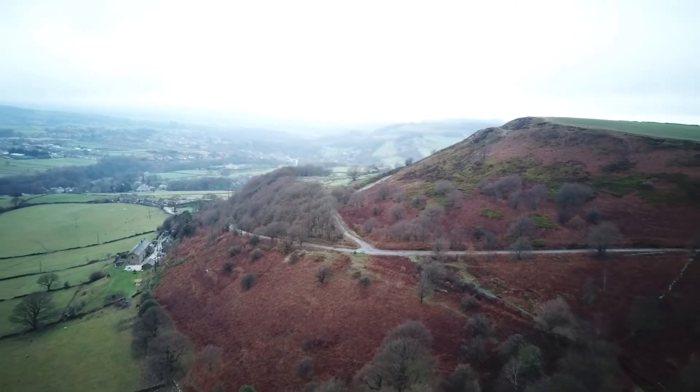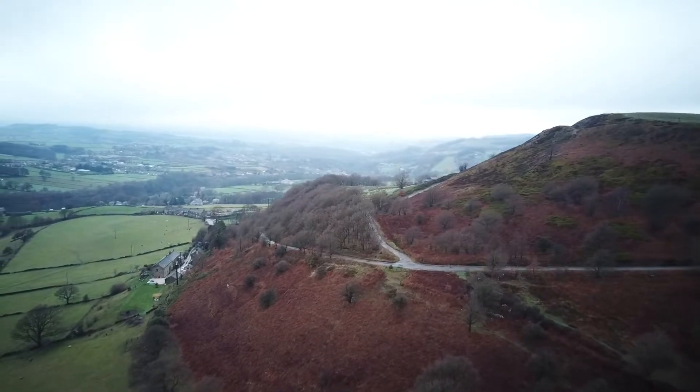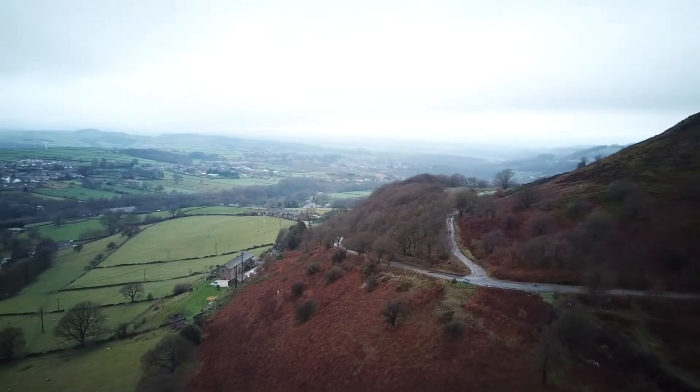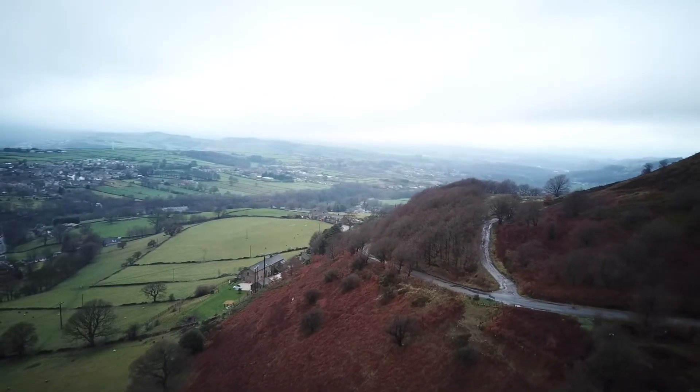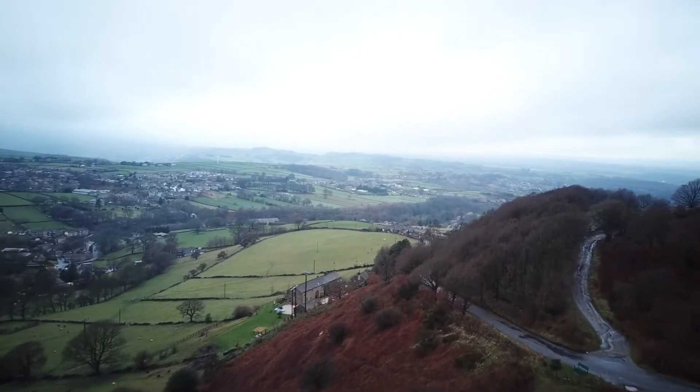That's the middle of the three main sections, the one we always think of as the main course. It's probably the longest section and it's fairly constant, ramping up to about 18% at its maximum, but most of it is probably 10 or 11% gradient.